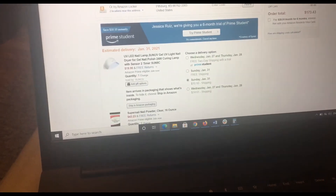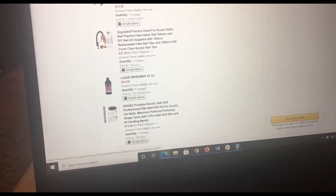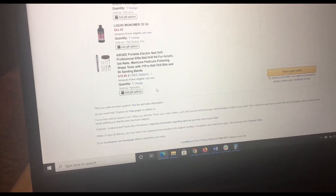So first, I have this LED lamp for nails to help the nails dry faster. Then I have this acrylic powder — you need that to be able to do acrylic nails. And then I got a brush, because you need to be able to take the bead up. I have a fake hand to be able to practice and make clients' nails. And then I have liquid monomer to be able to pick up the bead. And then I have a nail drill to be able to file the shape and everything.